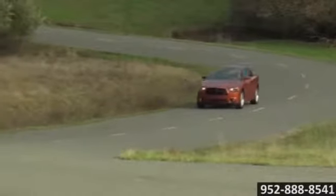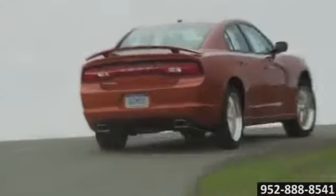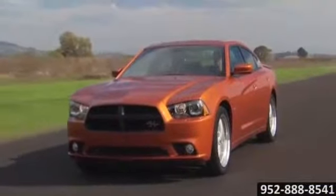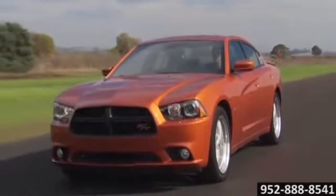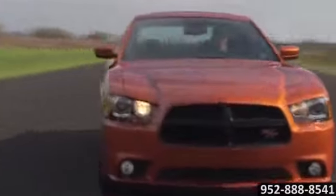The Charger's roar is powered by a mind-blowing 5.7-liter Hemi V8 that explodes out of the gate with 370 horsepower. It delivers a whiplash-like 395 pounds of torque, or ease into the 3.6-liter V6 variable valve timing Pentastar engine.